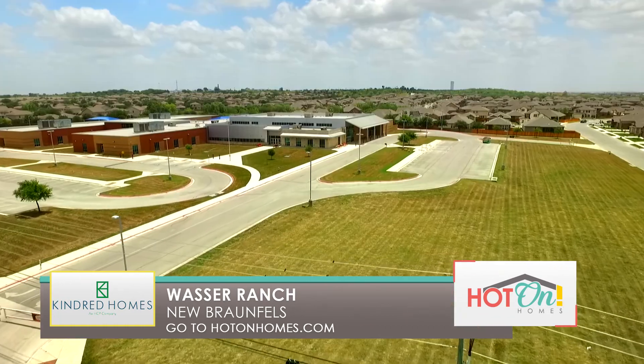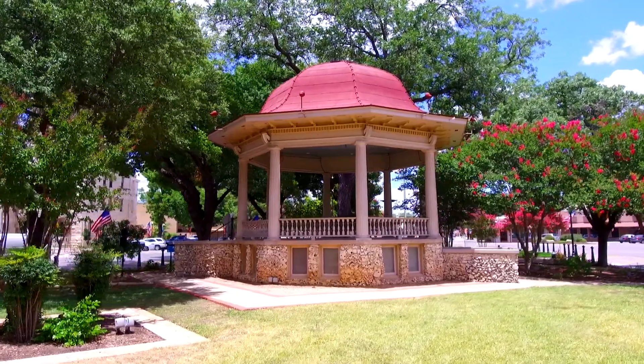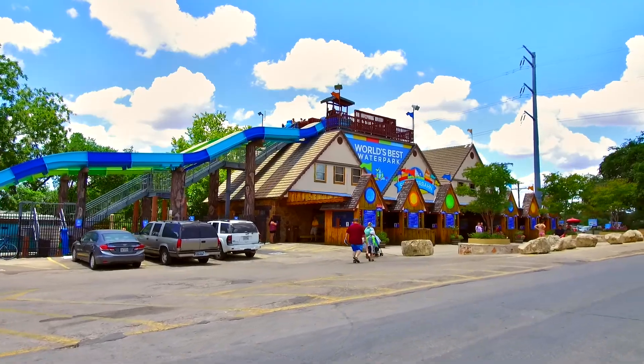Children in Wasa Ranch can walk to the elementary school located right across the street in the highly-rated Comal ISD. New Braunfels is a quaint town full of small-town charm with activities galore, like shopping on the square, floating down the river, or visiting Schlitterbahn.